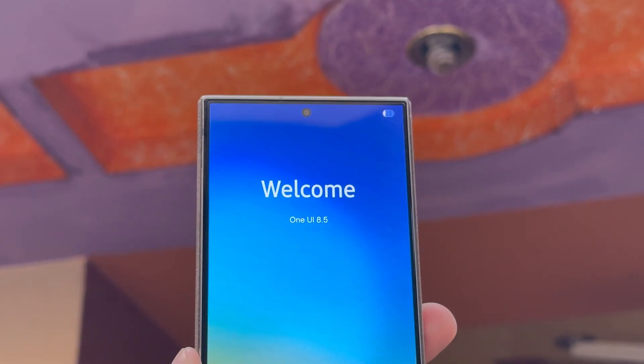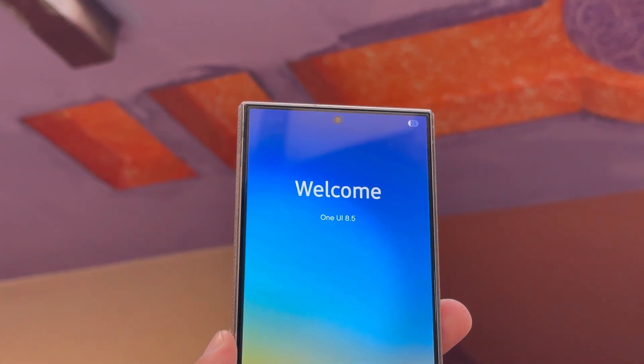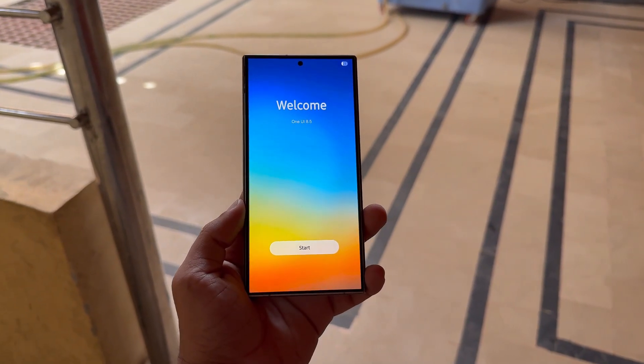Here's the provisional list of Galaxy devices expected to be eligible for One UI 8.5, based on leaks and Samsung's promise of long-term support. Galaxy S series: Galaxy S25, S25 Plus, S25 Ultra, S25 Edge, S25 Fan Edition, S24, S24 Ultra, S24 Fan Edition, S23, S23 Plus, S23 Ultra, S23 Fan Edition, S22, S22 Plus, S22 Ultra, and S21 Fan Edition.